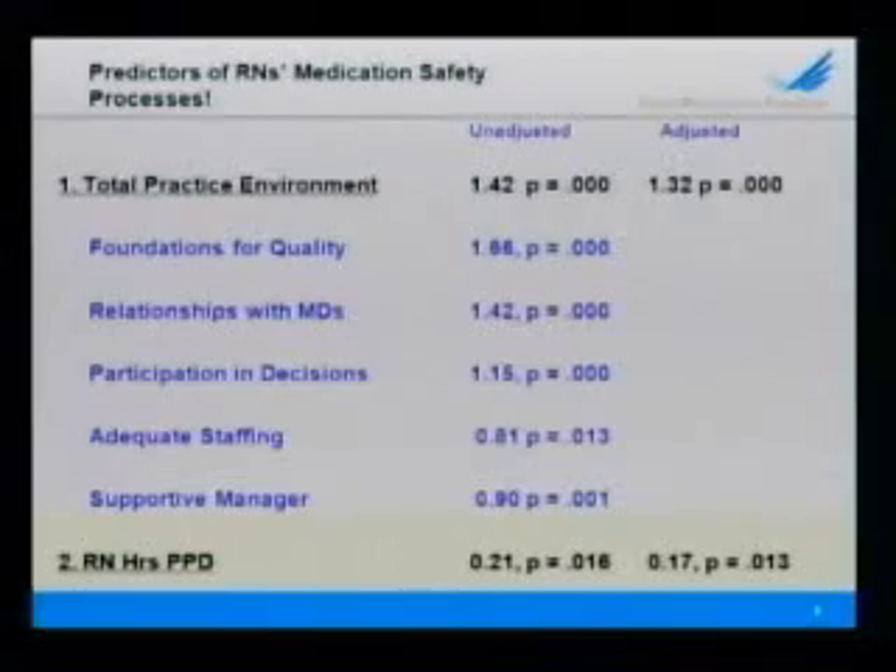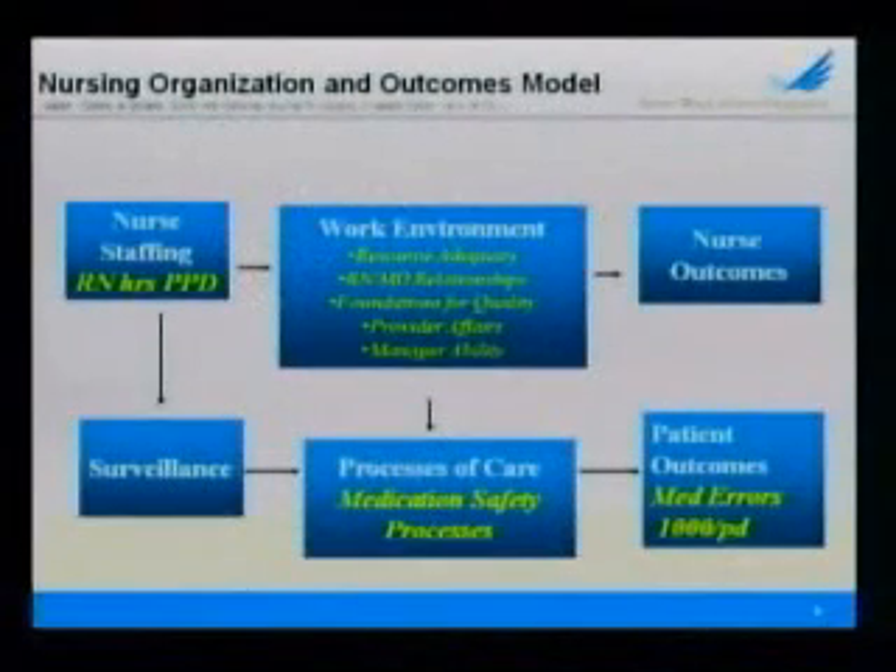The bottom line is when nurses work in an environment with collaborative relationships with physicians, where they have input into policies and procedures on their unit, where they have a supportive manager who will back up the nurse even when in conflict with the physician, and where there are foundations for quality such as a good orientation, preceptorship, and ongoing education — these cultural attributes enhance nurses' willingness and frequency of engaging in higher-order medication safety processes. These findings are totally congruent with Linda Aiken's model of nursing organizations and outcomes, where staffing and the nursing work environment impact processes of care — in this study, medication safety processes — which in turn influence patient outcomes, specifically medication errors per 1,000 patient days.